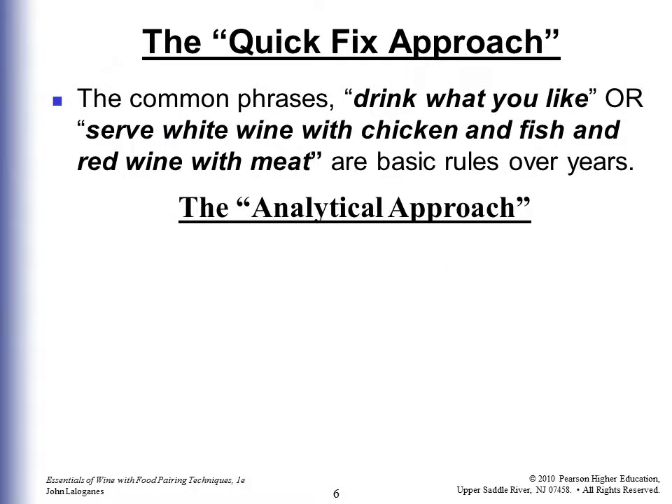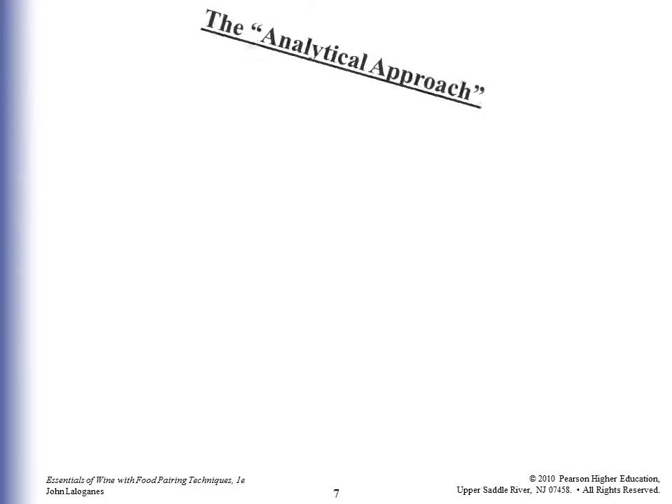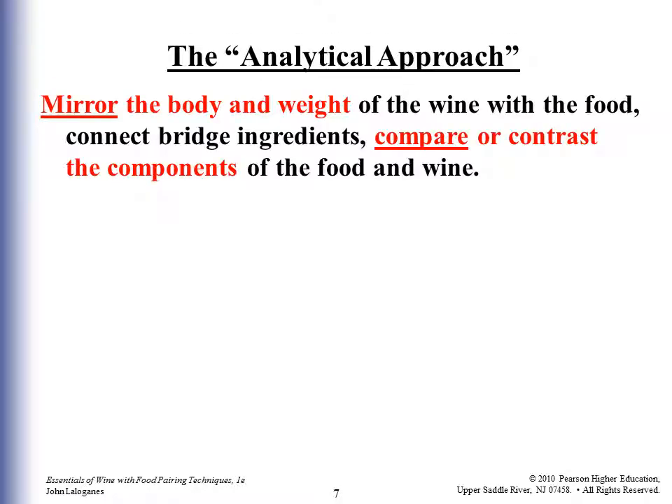The analytical approach is broadening the quick fix perspective and approaching wine and food matching with some basic principles. The pairing can be less intimidating, less stressful, and less limiting with some basic principles. You don't need to be the world's leading expert — you're not going to be a sommelier. But if you're three or four times more knowledgeable after you finish this course than you were before, you can do some great things and have your guests enjoy a better experience. So you want to mirror the body and the weight of the wine with the food, connect the bridge ingredients, and compare or contrast the components of the food and the wine.